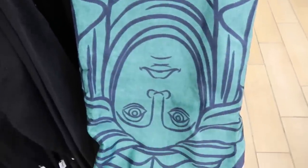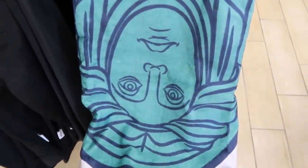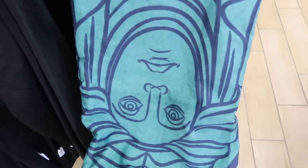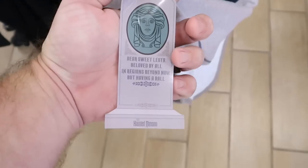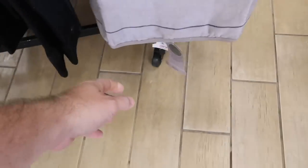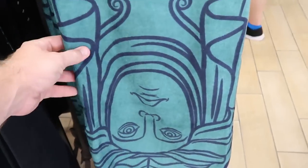Some new Haunted Mansion merchandise right here: 'Dear Sweet Leota, beloved by all in regions beyond now, but having a ball.' They have the Madame Leota beach towels — this is actually what it's shaped like. And these are $20.99, originally $30. That's amazing.